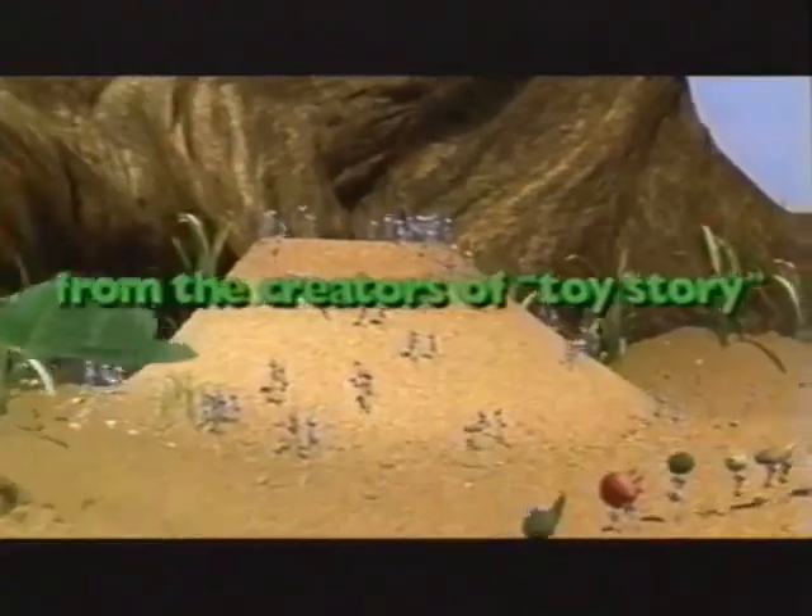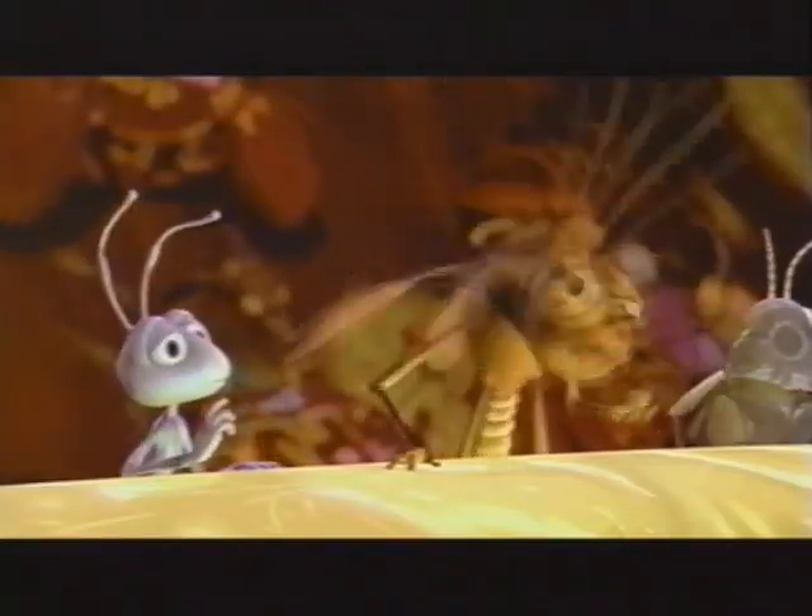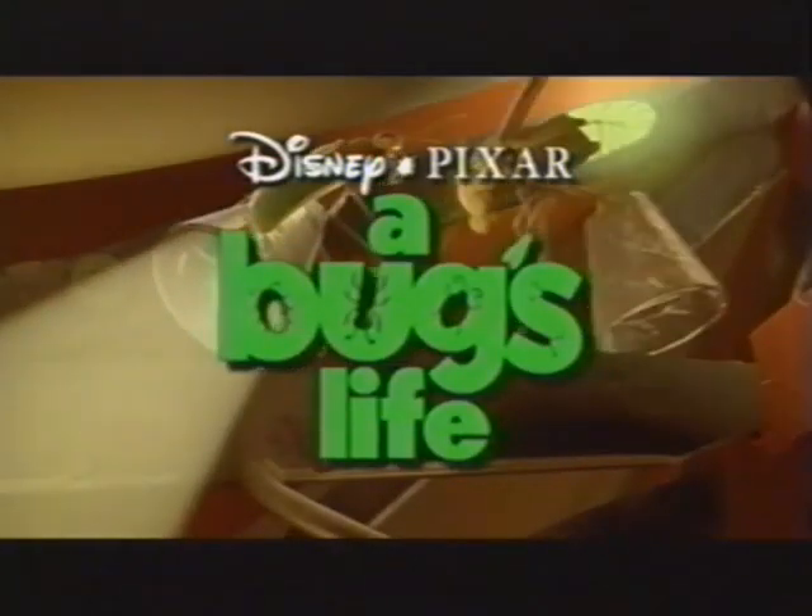From the creators of Toy Story comes the movie Siskel and Ebert give two thumbs up. Newsweek raves, "This bug's for you." Disney and Pixar's A Bug's Life. Rated G.